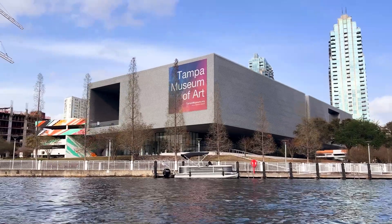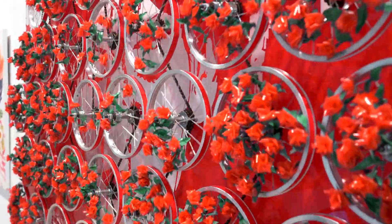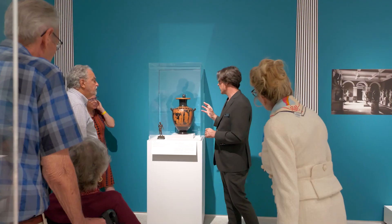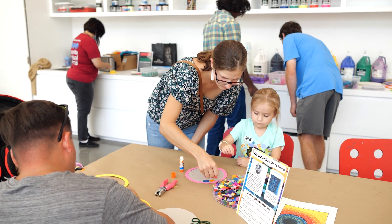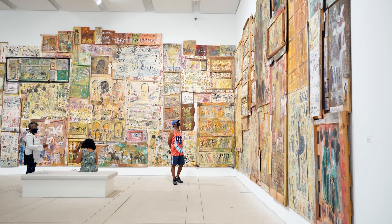There's more to see at the Tampa Museum of Art than ever before. Visit the newly renovated Tampa Museum of Art and experience a brand new education center, new museum store, and now double the gallery spaces.